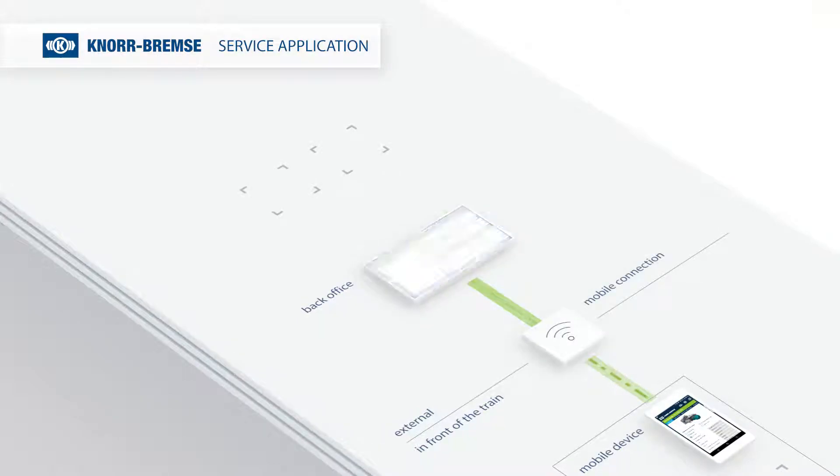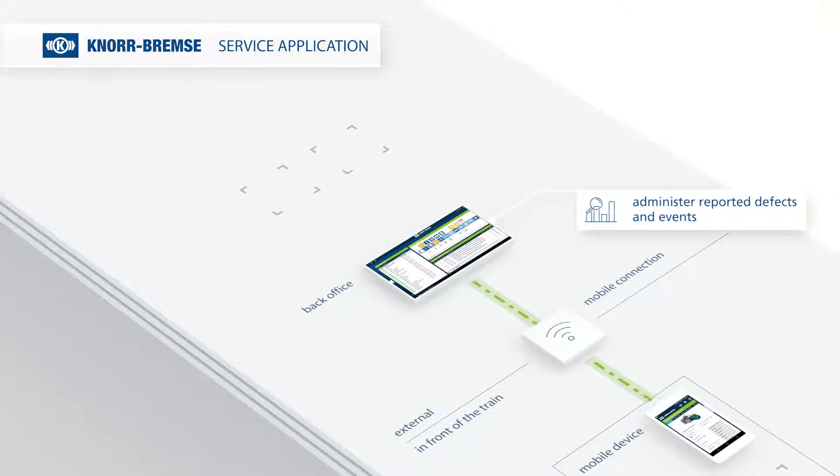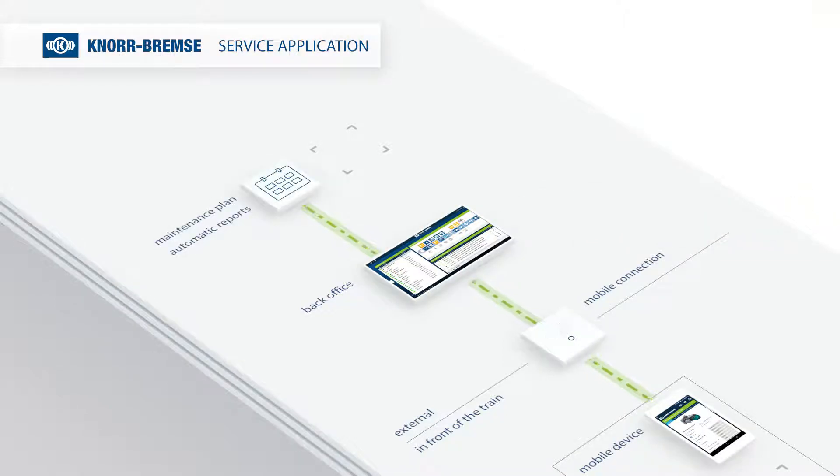Via a mobile connection, the events are transmitted to the back office. The fleet manager can administer the reported defects and events directly and simply. This allows easy scheduling in the maintenance plan. Furthermore, with this information you can start additional analytics about your fleet.